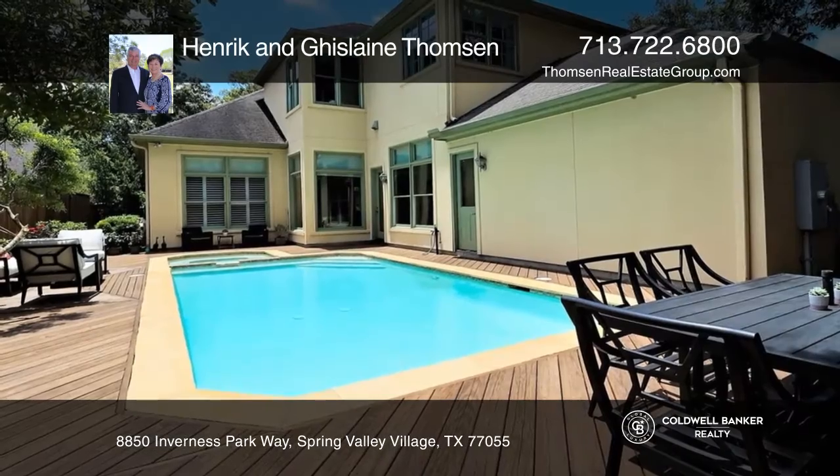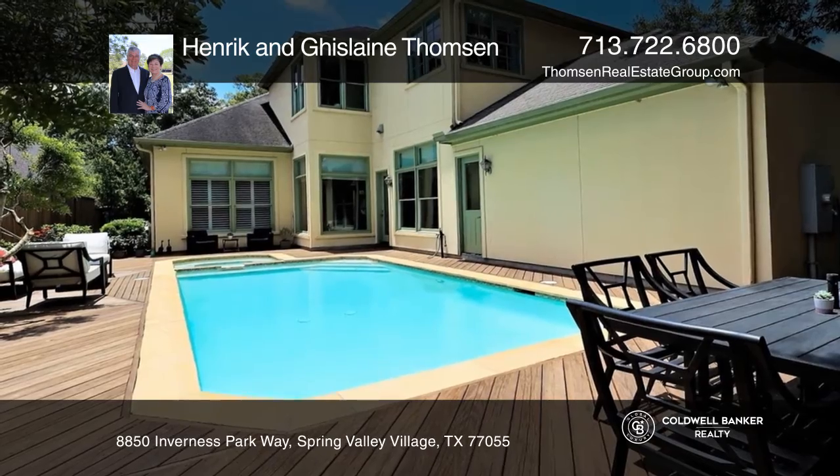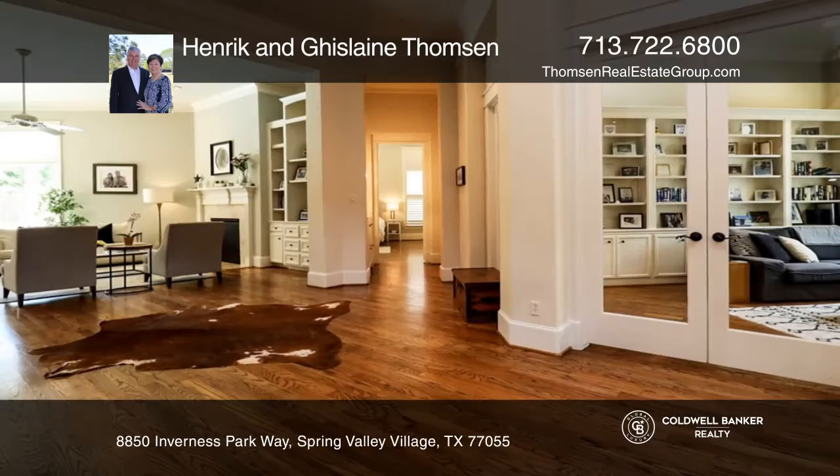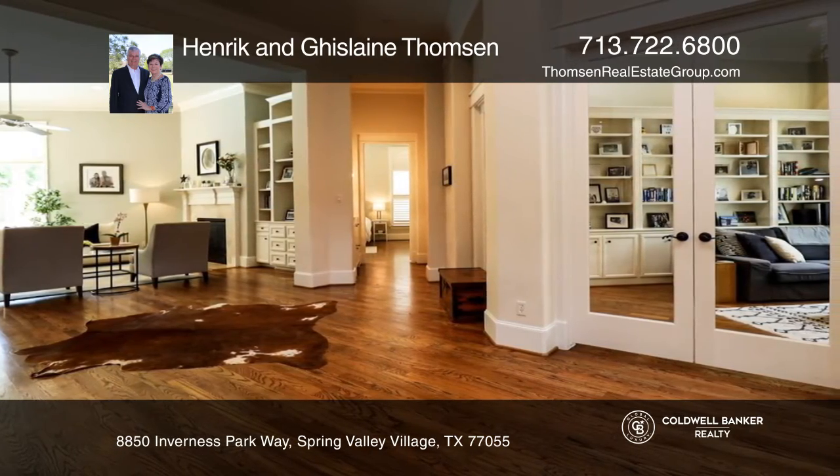Don't miss an outstanding quality home in the village of Spring Valley. The open floor plan offers an abundance of natural sunlight, beaming hardwood floors, stately crown molding, and architectural details.